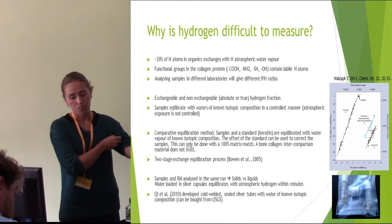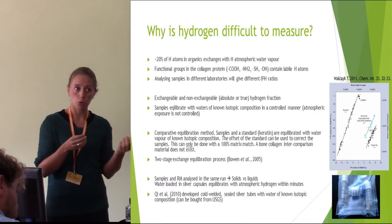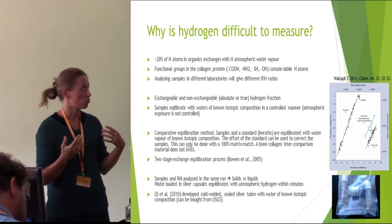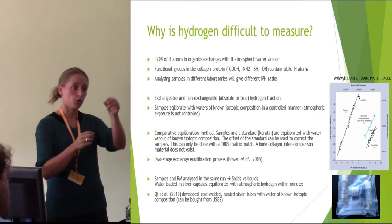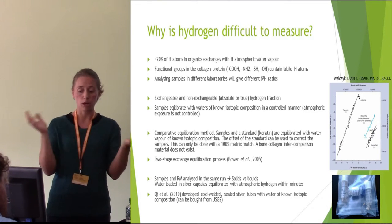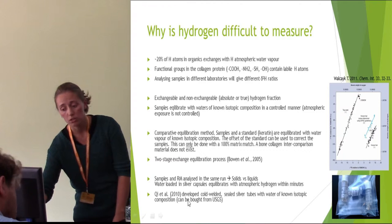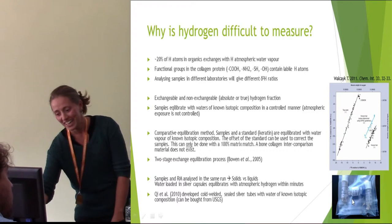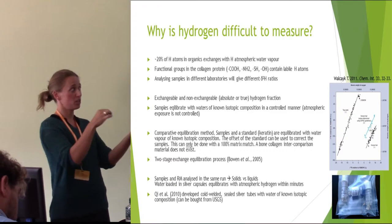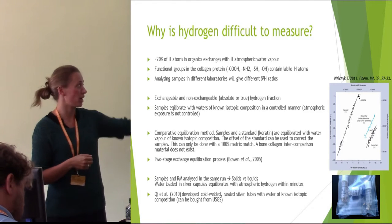There's one other thing to point out. Samples and reference materials need to be analyzed in the same run, but our samples are solids whereas most of the reference materials are waters — liquids — and you can analyze both under IRMS but not in the same run. Not too long ago, Kay et al. developed these cold-welded sealed silver tubes. They're very tiny, and inside there's water of known isotopic composition that doesn't exchange with the environment, which is great — so you can just load them together with your samples in the autosampler and treat them as solids while inside is water with known isotopic composition. You can buy these from the USGS.